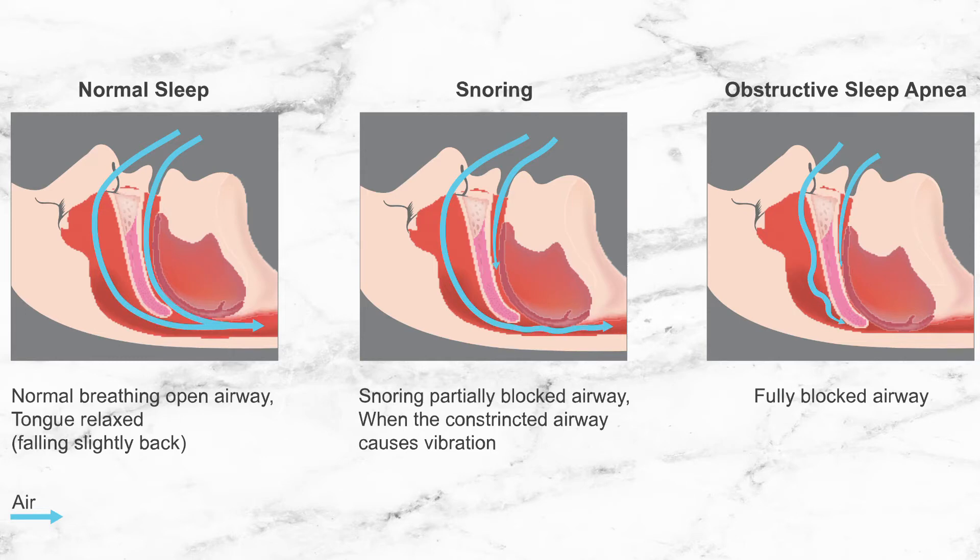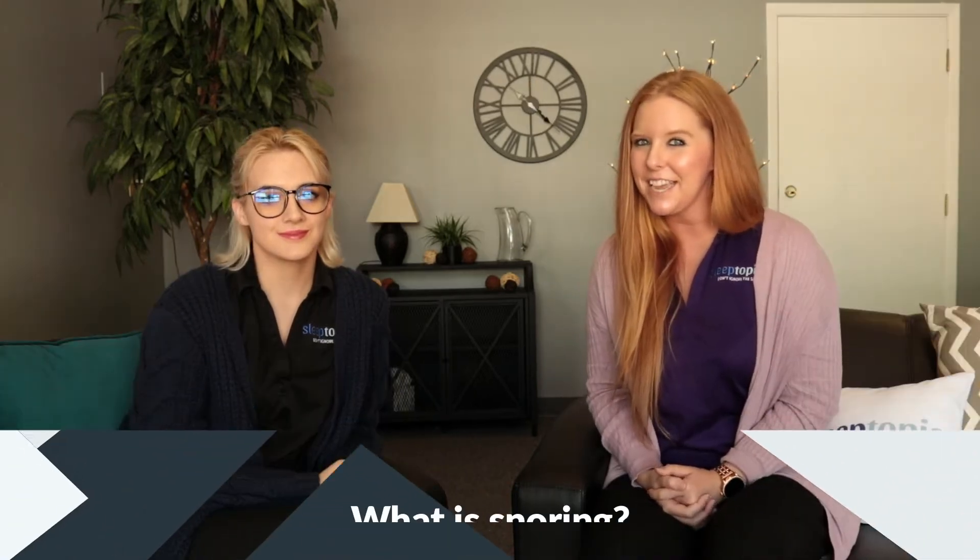Obstructive sleep apnea is when the muscles that support your throat — like the soft tissue, your soft palate, and your tongue — temporarily relax, and breathing is momentarily cut off. Obstructive sleep apnea is a serious sleep disorder.